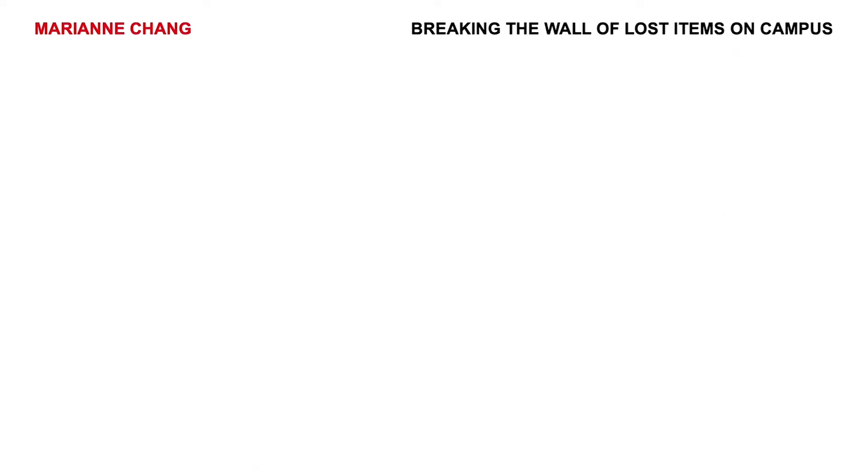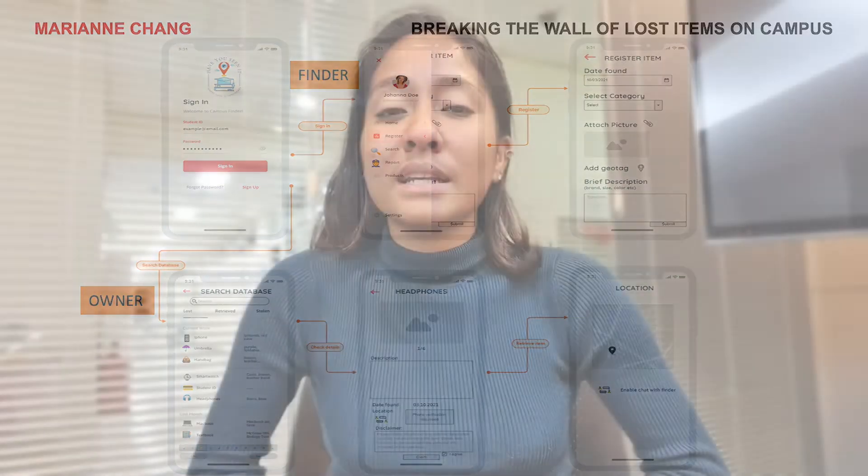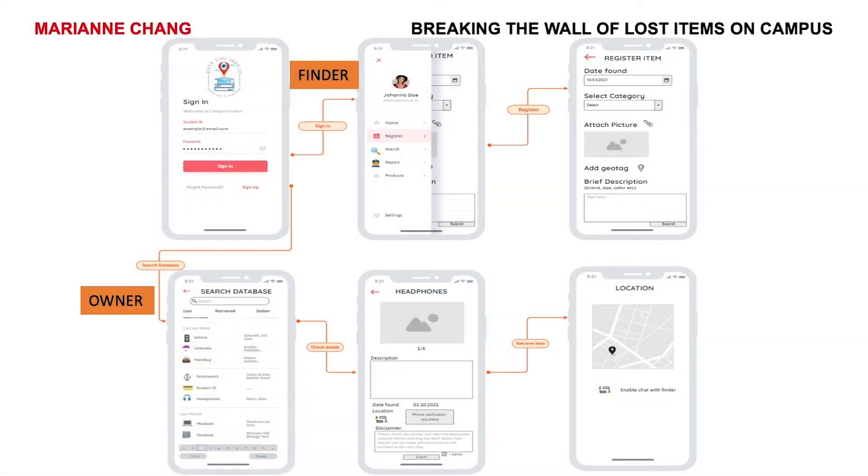Fear not, I have a solution. Have you seen it? An application directly integrated into the commonly used campus portal will utilise geotagging technology to facilitate a peer-to-peer network for lost items. Here's how it will work. The finder can register lost items by simply uploading a picture with the relevant geotags and detailed instructions for its retrieval.